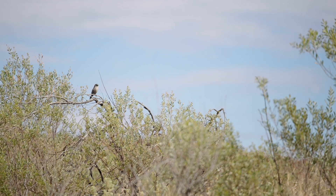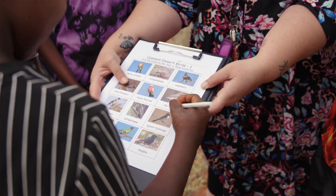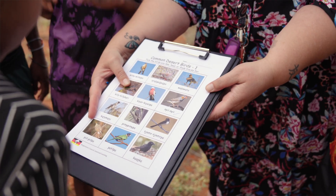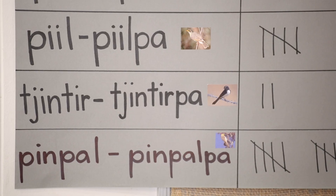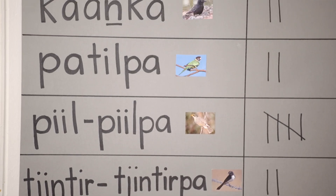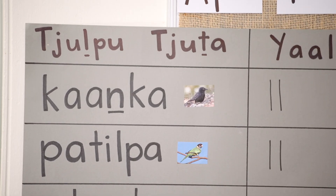We've been learning all about the different types of birds, using our clipboards with photos of the birds to collect that data. Then taking that data back into the classroom where we've linked it to maths — creating data tables, creating graphs — and speaking with the students about why they think we saw so many of those birds in that location.